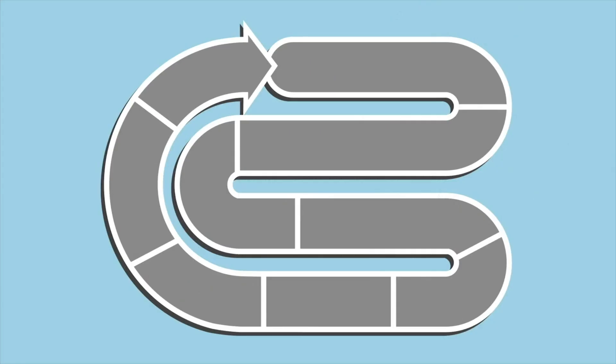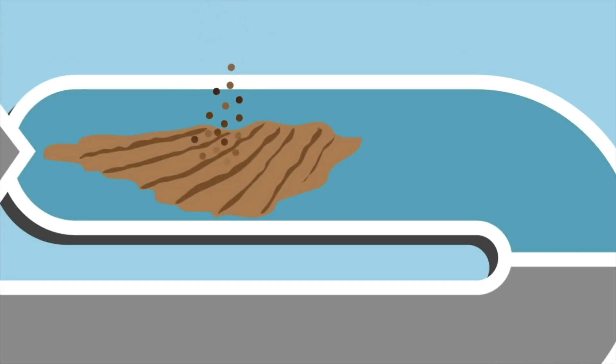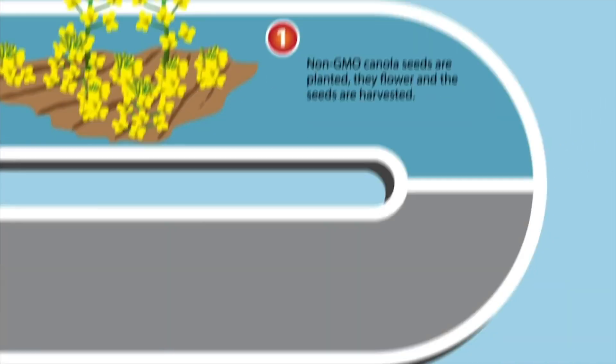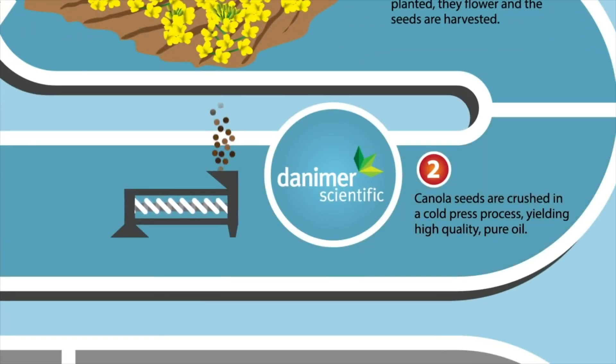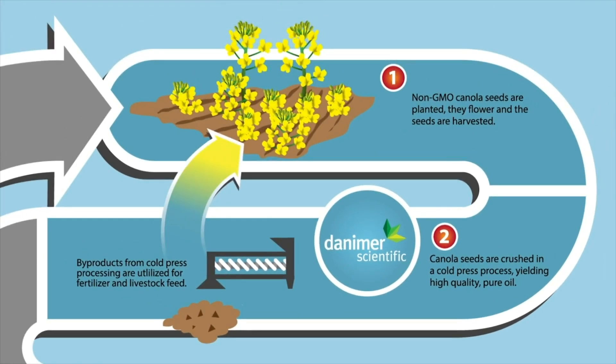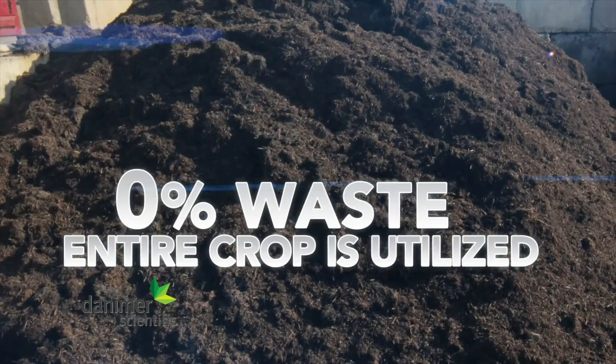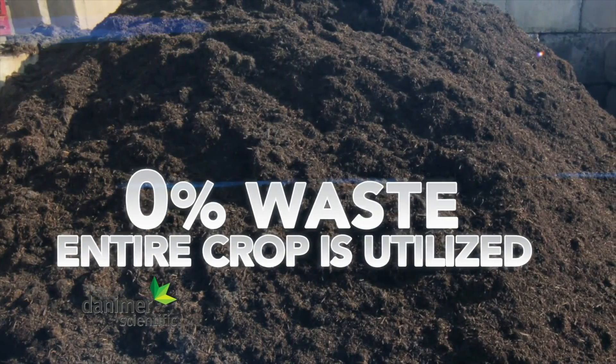Danimer uses a process called fermentation to create Nodax. First, canola seeds are planted, then harvested. The harvest is taken to a cold-pressing processing plant where the seeds are crushed without the use of solvents. There is no waste in this part of the cycle — all of the canola crop is utilized, from the oil cold-crushed from the seed to the byproduct that is repurposed into livestock feed and fertilizer.